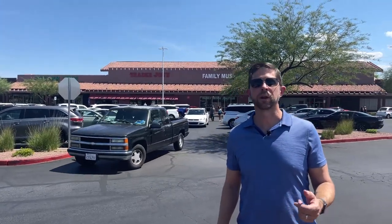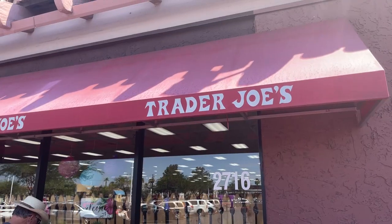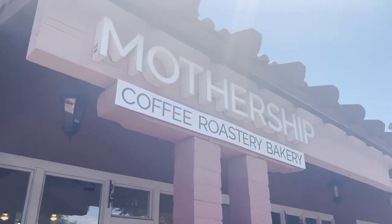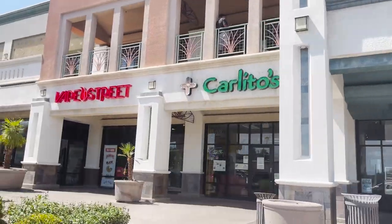We're here over in Green Valley North. It is primarily a residential area, but it is highlighted by a lot of local businesses and great shopping centers like this one featuring Trader Joe's — one of my favorite places to go grocery shopping for my family. If you haven't been to Trader Joe's, you should definitely check it out. Also, a local favorite would be Mothership Coffee. And across the street, we do have the Business Center and lots of local restaurants to check out.